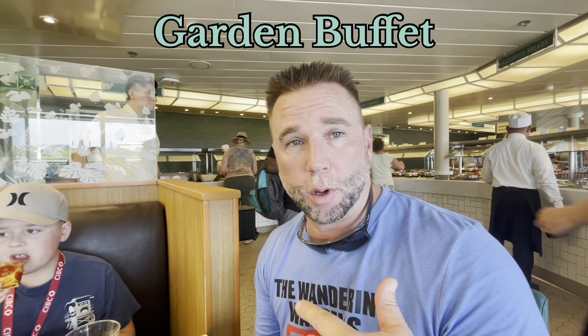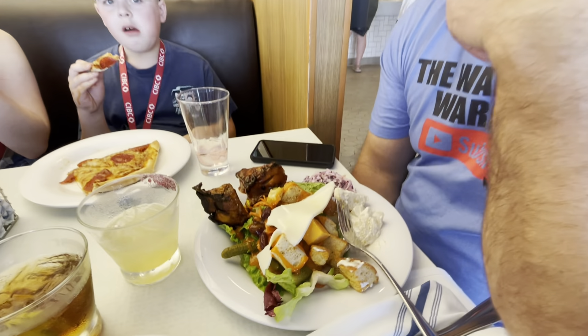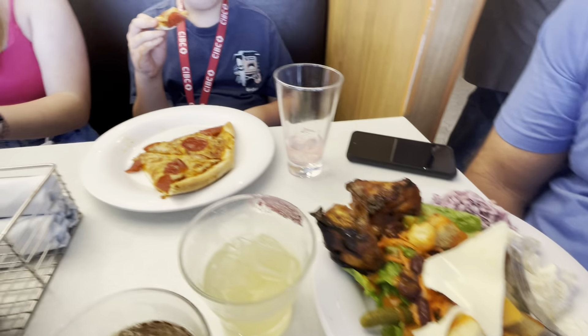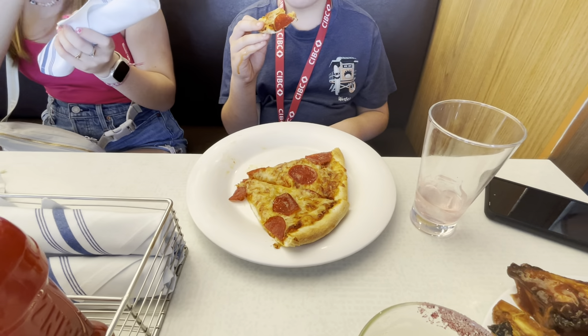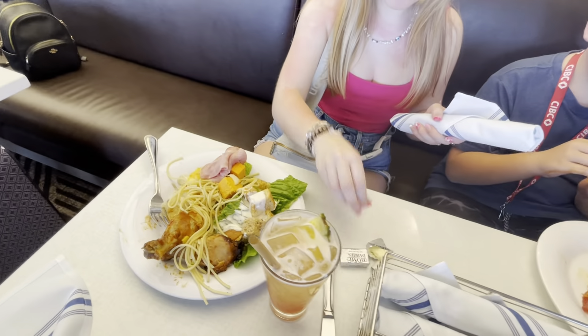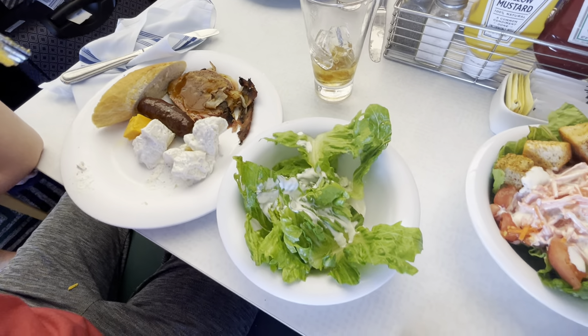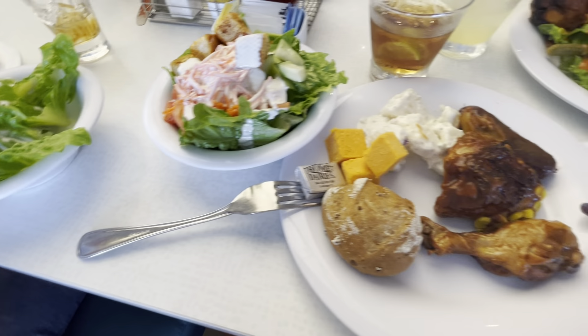We're at the Garden Buffet. We're going to do a more comprehensive food tour later, but on embarkation day one of the first things we do after we get our drinks is just grab something to eat. I'm going to let Michelle pan around. This is our first go-around at the buffet. We've already got pizza, which is in a different area, and this is course number one of many before we head back outside for the afternoon.